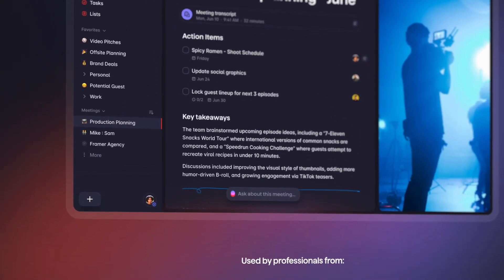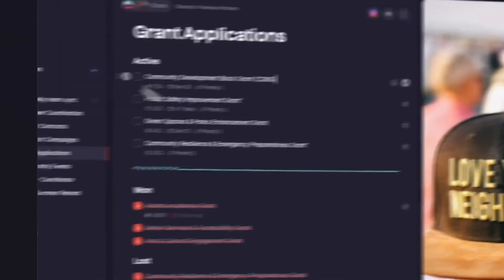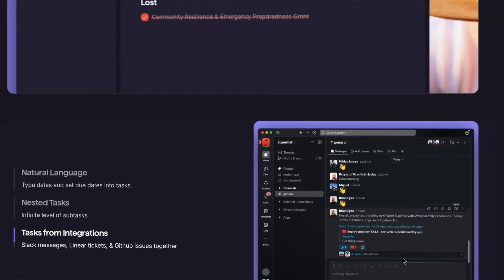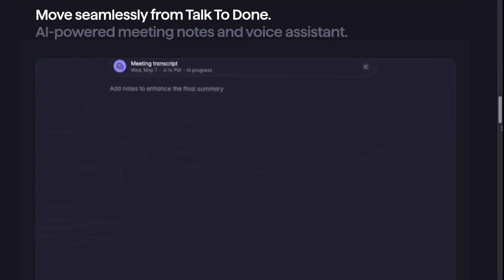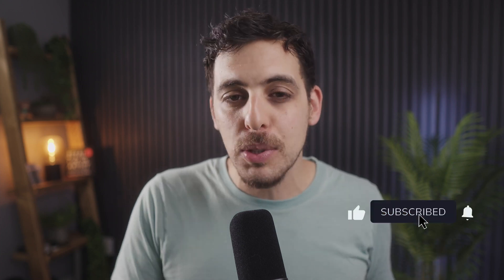Big thanks to Superlist for sponsoring this video. As always, they haven't seen it before upload and had zero say in what I say — all opinions are entirely my own. If you're enjoying this video so far, please do give it a thumbs up and subscribe for more tech and productivity content.